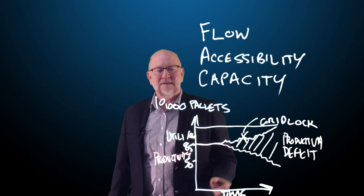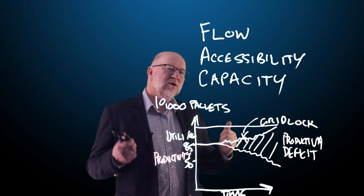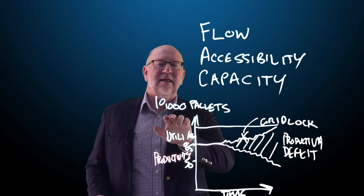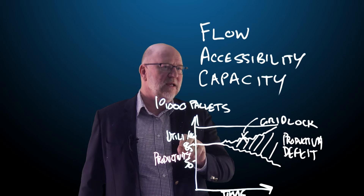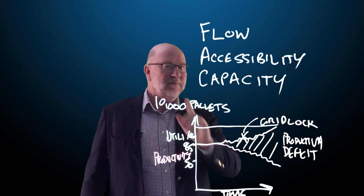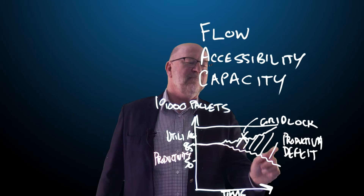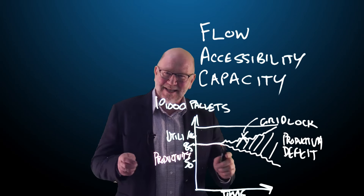So what that means is there's lots of opportunity to improve our operation. The critical thing here is: if you design a warehouse for 10,000 pallets, generally don't go beyond 85% in terms of net or planned capacity, because if you do, you'll risk this productivity deficit and the gridlock situation. So that's capacity.